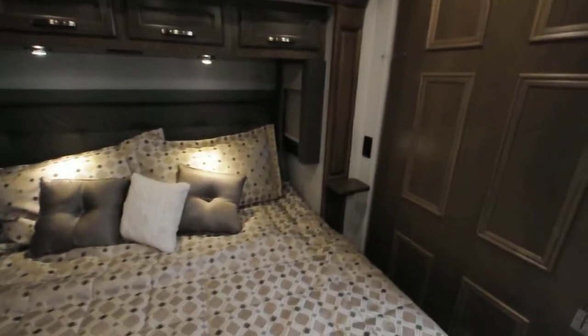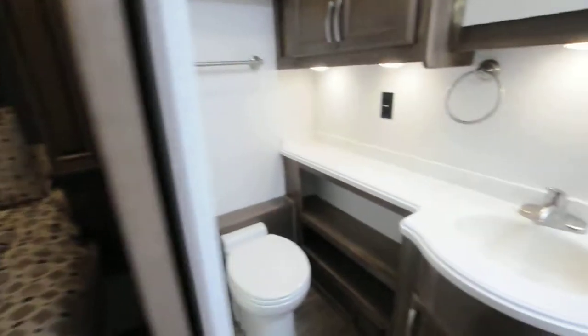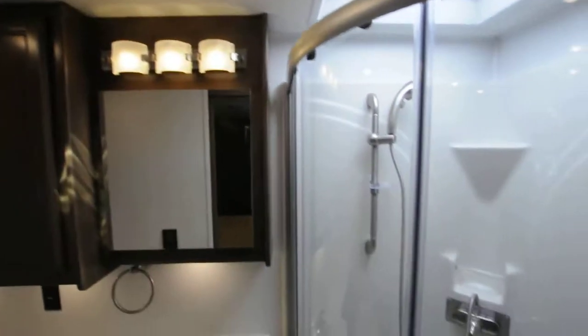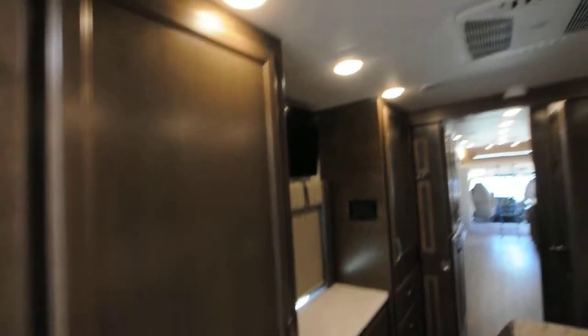The plug-ins are handy in case you need a CPAP or to charge your cell phones. It features a Relax sleep system — a good quality mattress. There's also a second bathroom in the back with a big shower that even has a seat, and nice big drawers when you turn around.